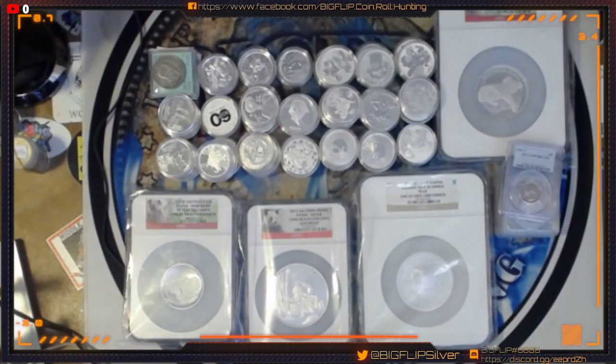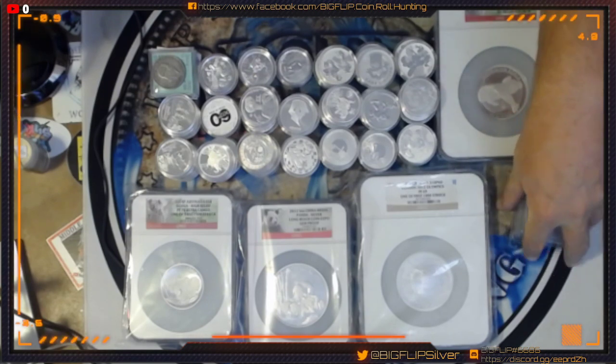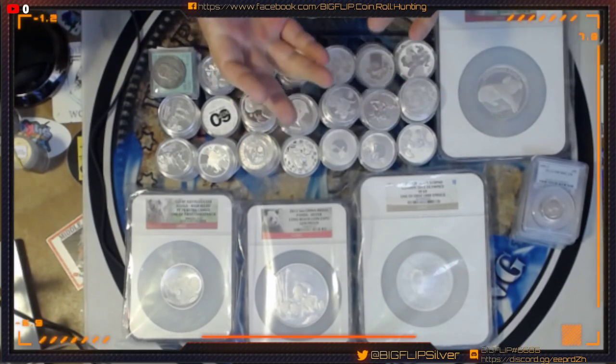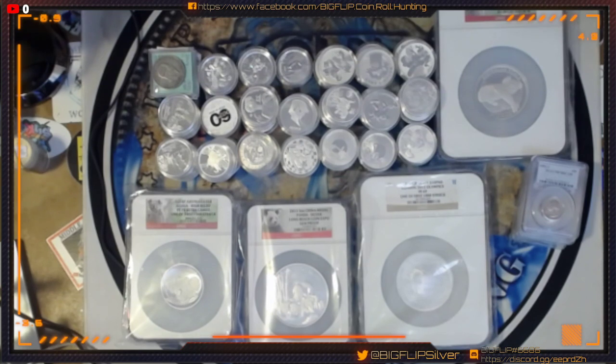All you have to do is send me an email to bigflipcoins at yahoo.com and say I'm registering for the auction, and you will be registered. I do invoice at the end of the stream. Everybody will get an invoice. You can pay through Cash App, PayPal, Debit, Credit, American Express, or a check — whatever you want to do.